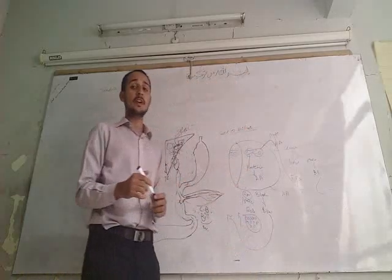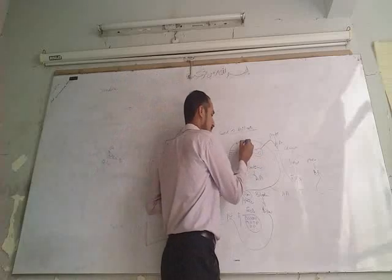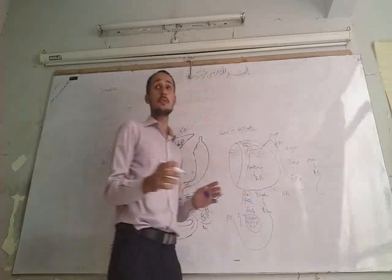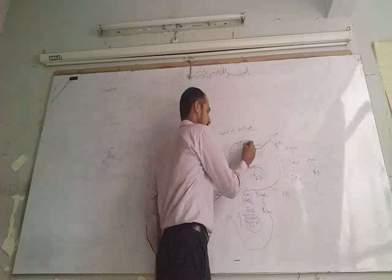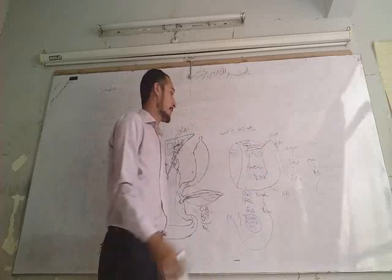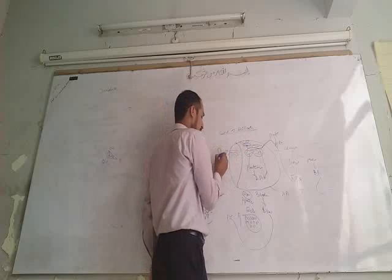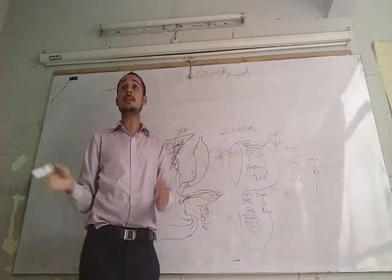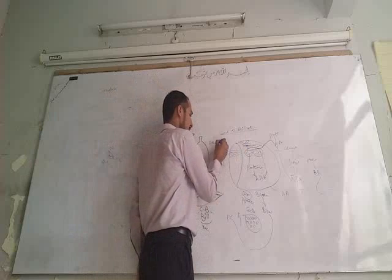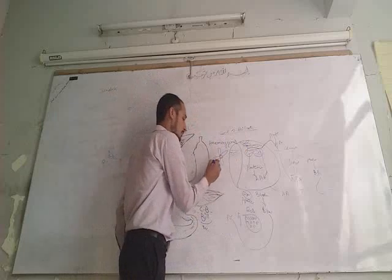What is left behind after digestion of the RBC membrane and cytoplasm is the hemoglobin molecule. The globin part of hemoglobin is also a type of protein, so it is digested and converted into amino acids which go into circulation. What remains is only the heme portion. This heme is then digested by a special enzyme known as heme oxygenase.